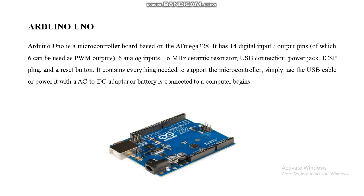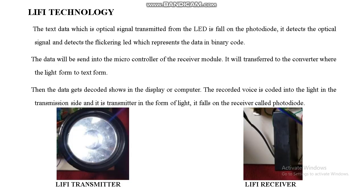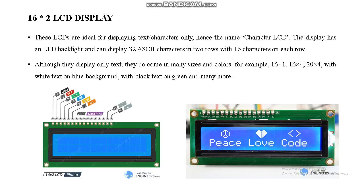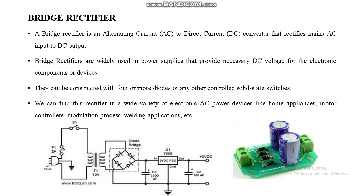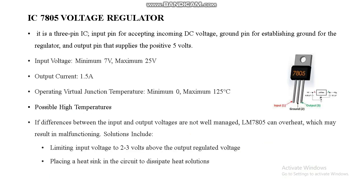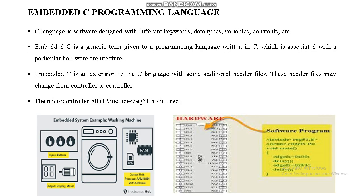Arduino is the main component of our proposed system. This is the Li-Fi technology we are using, showing the Li-Fi transmitter and receiver models. A 16x2 LCD display indicates which part is the transmitter and which is the receiver. We are using a 230V to 12V step-down transformer. A bridge rectifier converts AC current into DC current. IC 7805 voltage regulator provides 5V output, and IC 7812 voltage regulator provides 12V output.